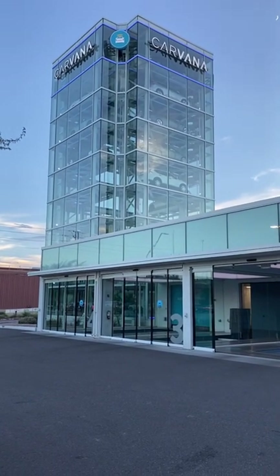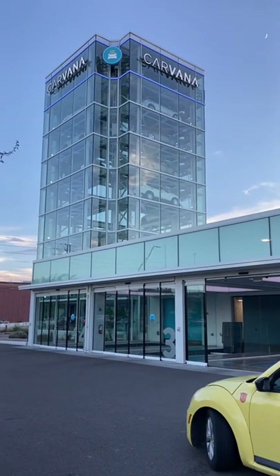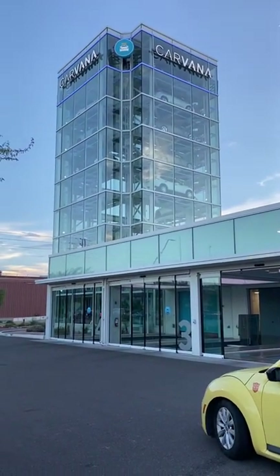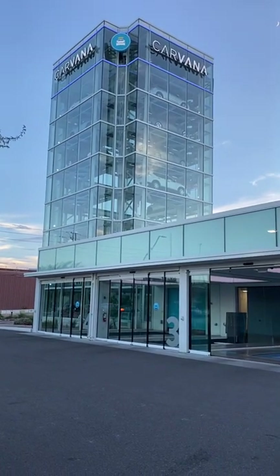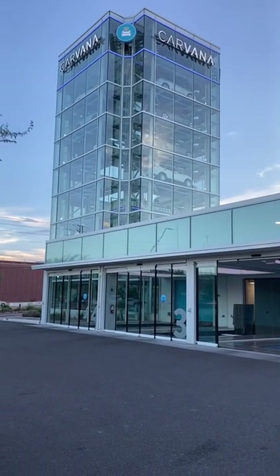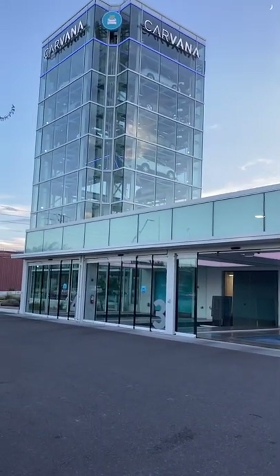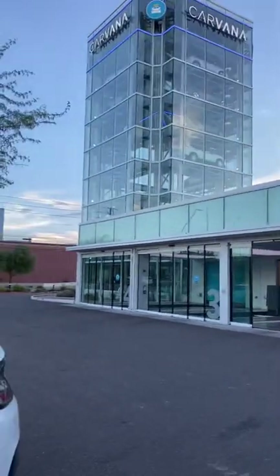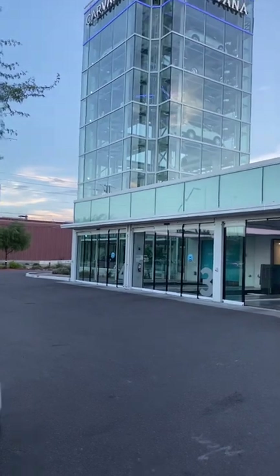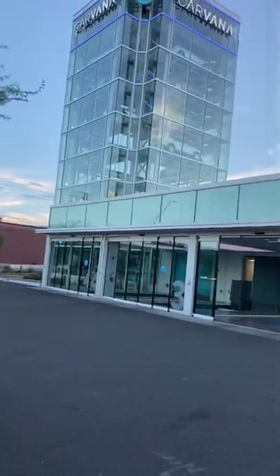A car vending machine. I know. I have a lot of questions about these things because my question is, where do you put the quarters in? I'm just kind of wondering, how do you get that many quarters? Because cars are not cheap anymore. So, and then if it gets stuck up there, who shakes it? Who shakes it to get it all down?